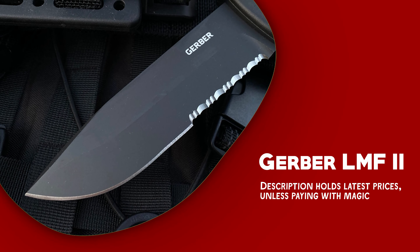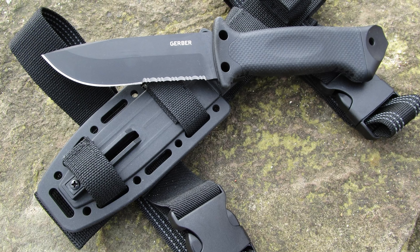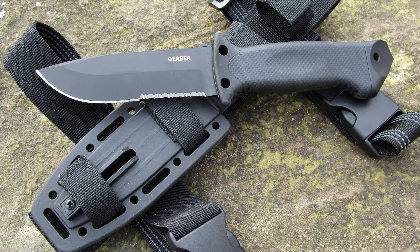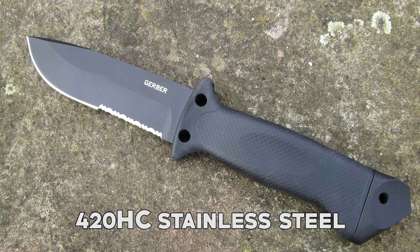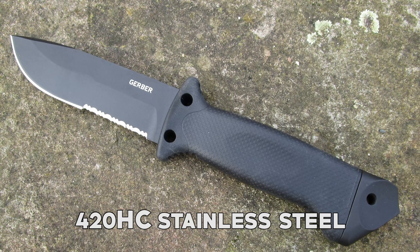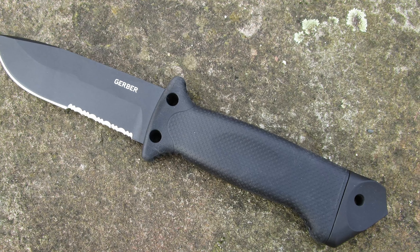The Gerber LMF II is a testament to resilience and resourcefulness — a versatile and rugged survival tool. It is constructed from high-quality 420HC stainless steel, known for its corrosion resistance and durability.